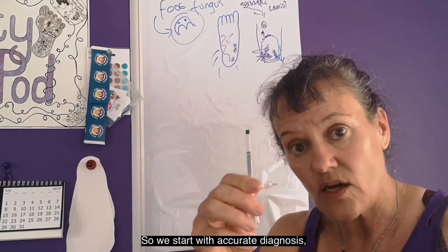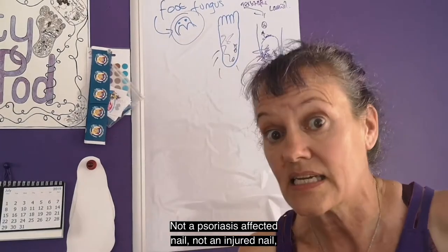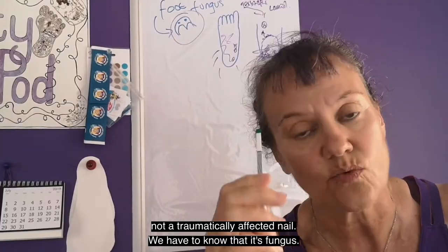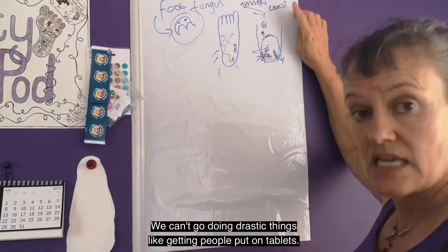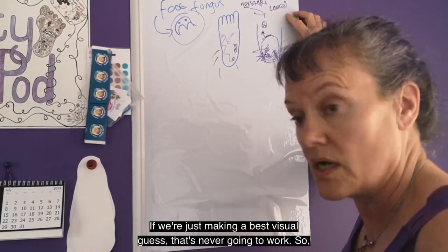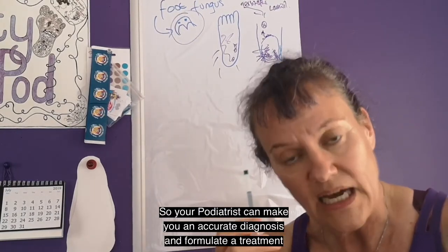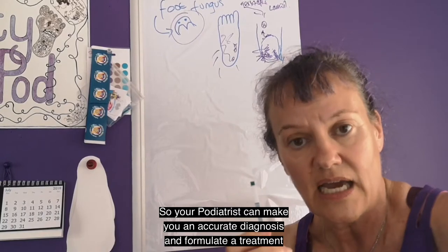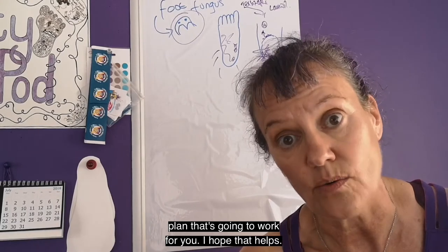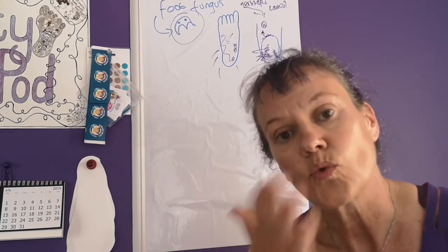That is the way we approach fungal toenails — we start with accurate diagnosis. We've got to make sure that we're dealing with a fungal toenail and not a psoriasis-affected nail, an injured nail, or a traumatically affected nail. We have to know that it's fungus. We can't go doing drastic things like getting people put on tablets if we're just making a best visual guess — that's never going to work. So it starts with an accurate diagnosis; that's why you need to see your podiatrist, so they can make you an accurate diagnosis and formulate a treatment plan that's going to work for you. Hope that helps — thanks for watching, bye for now.